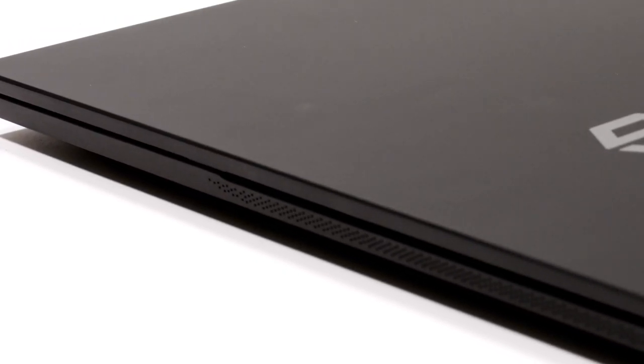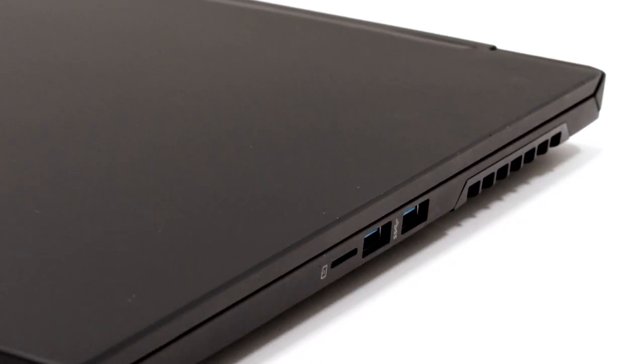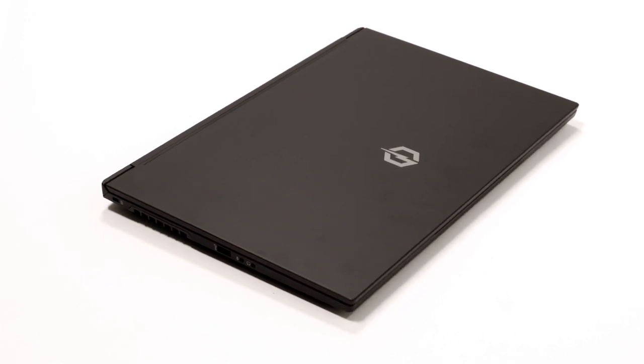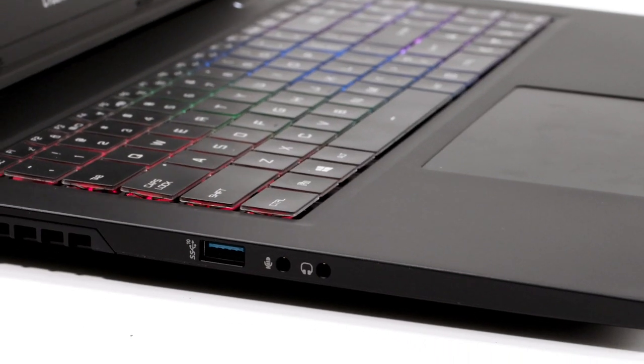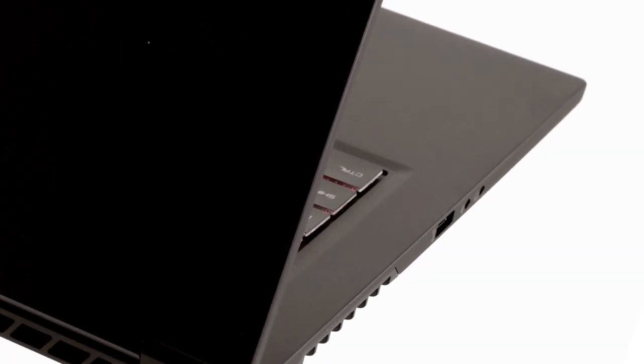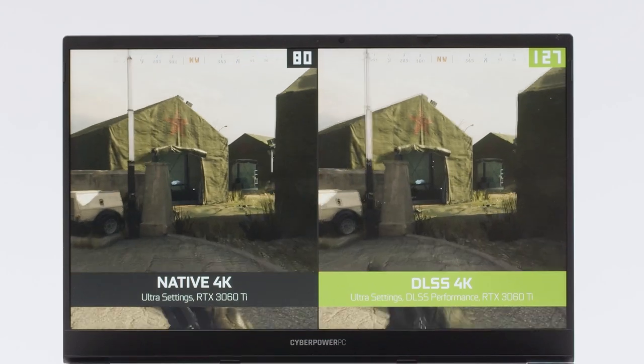Now moving on to the Edge and Edge Pro. Both have a way thinner chassis compared to the Tracer Gaming. The chassis itself is made out of aluminum, making it a lot lighter and more portable, so taking it around the house or in your bag at school or work is not a hassle. Another added benefit is that it's cool to the touch, reducing the overall heat of your laptop.